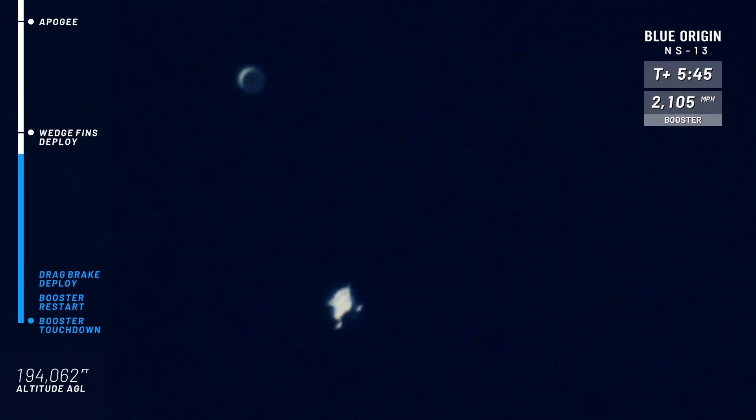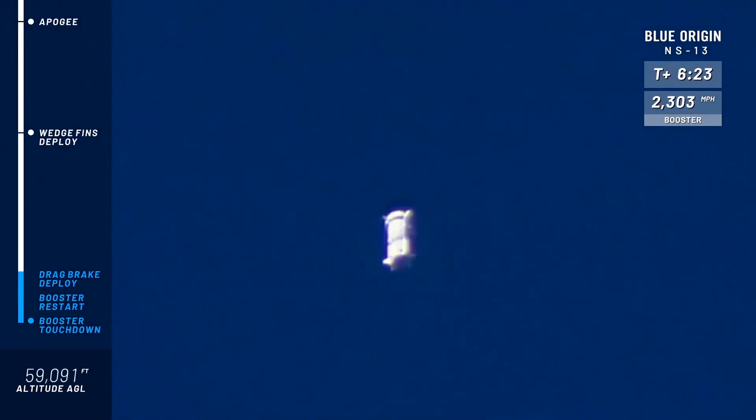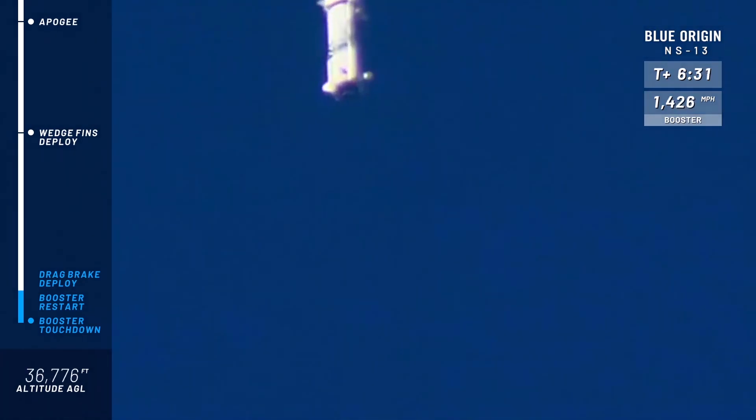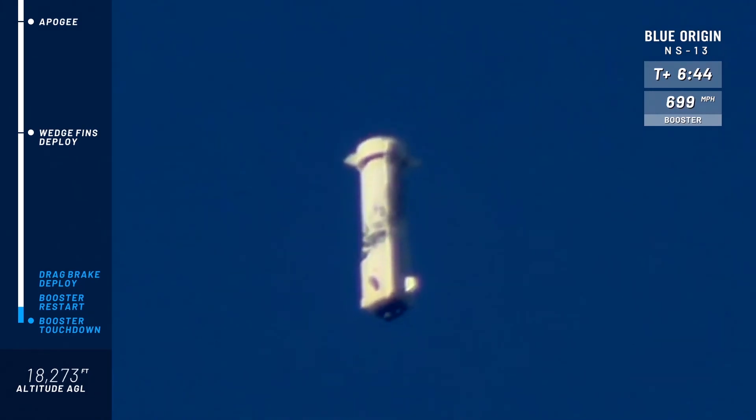The rocket will come back and land on the pad just two miles north from where it took off. Control surfaces really doing their job keeping that vehicle stable. The booster is more aerodynamically shaped than the crew capsule, which is why it will win the race back to the ground and land a few minutes before the capsule — which is great for the astronauts, they get a little more hang time up there. You can see those wedge fins keeping the rocket stable. Earlier we talked about the LiDAR sensors right below those fins on the fin box. Soon here we'll see the air brakes deploy, which will slow the vehicle down significantly as it makes its way down.